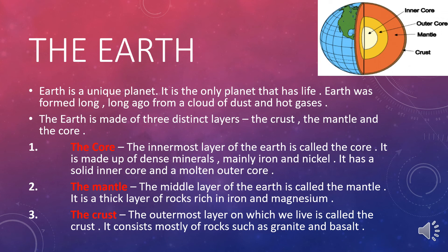The Earth is made of three layers: the crust, the mantle, and the core. The core is the innermost layer of Earth. It is made of dense minerals, mainly iron and nickel. It has a solid inner core and a molten outer core.